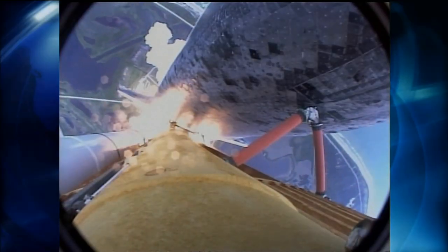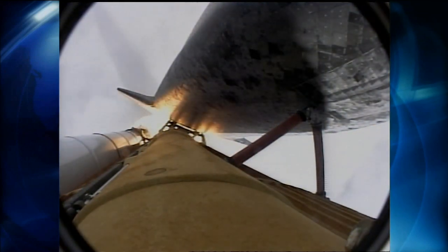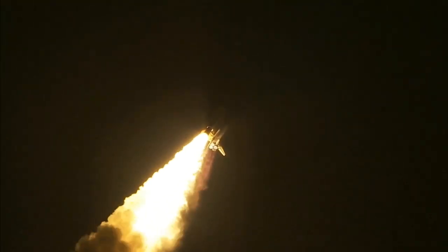Discovery's roll maneuver is complete. It's now in a heads-down position on track for its flight to the International Space Station. 32 seconds into the flight.